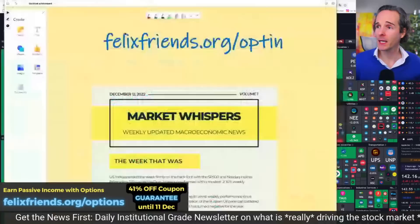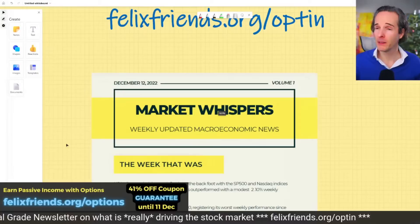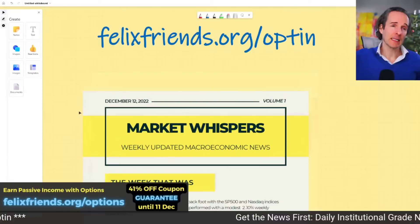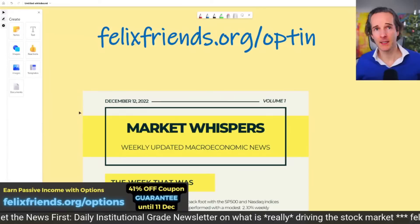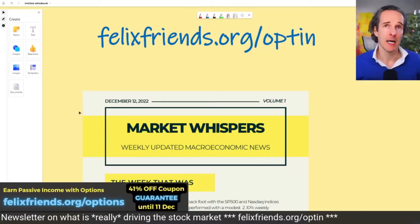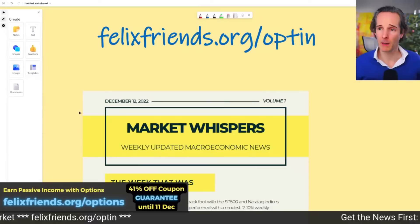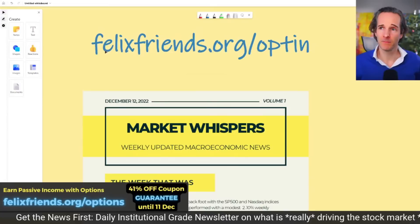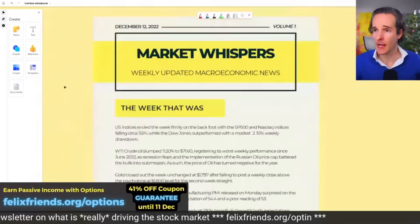Let's jump straight into some real news. We were launching a newsletter and I sent some of you guys a sneak peek of it this morning. We're going to give you a market update, a week's review and forecast, and the core stuff every day that's actually going to drive your portfolios and help you make better decisions. If you're not on our news list yet, go to felixfrens.org/opt-in. There'll be a free version and a premium version.